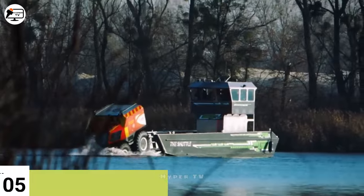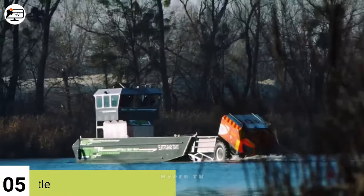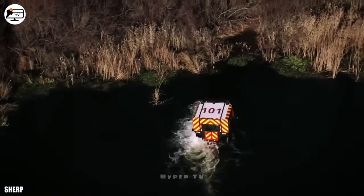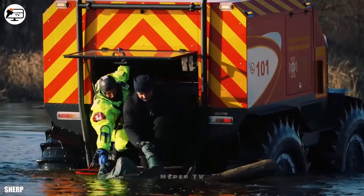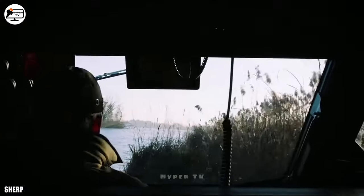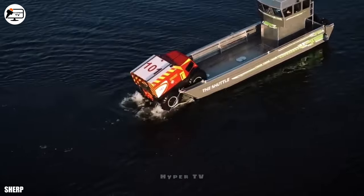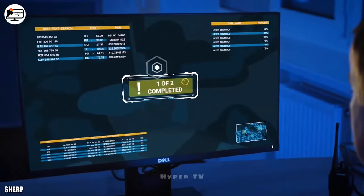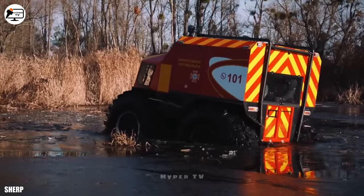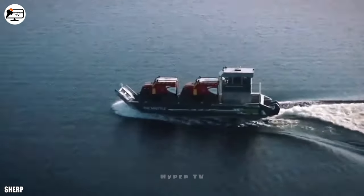Occupying the fifth spot is Sherp the Shuttle, a cargo ship hailing from Ukraine. Its primary purpose is to transport rescue vehicles equipped to provide medical assistance or conduct rescues in remote and challenging terrains. The ship is capable of rapidly transporting two highly mobile amphibious vehicles, adept at traversing swamps, mud, ice or rocky landscapes. Sherp the Shuttle boasts a sturdy aluminum alloy structure measuring 12.8 meters in length and 3.6 meters in width, with a weight of 5.9 tons and an impressive load capacity of up to 8 tons. Powered by two motors delivering a combined 600 horsepower, it can attain a top speed of 60 kilometers per hour.